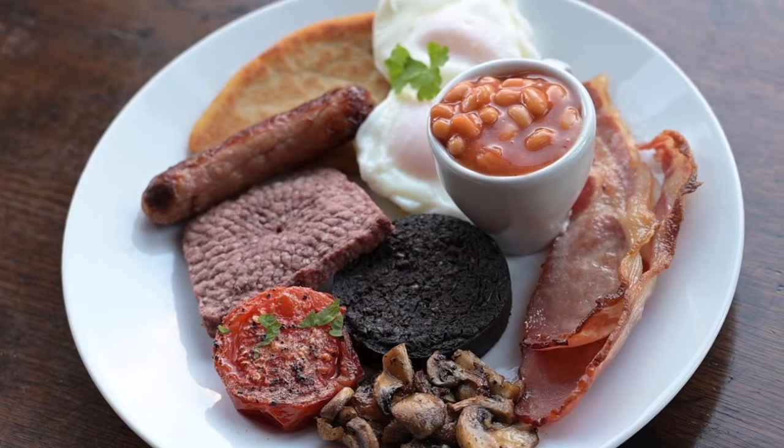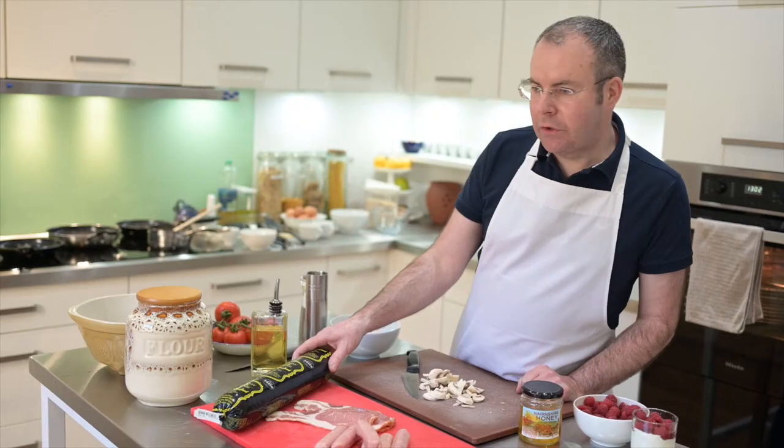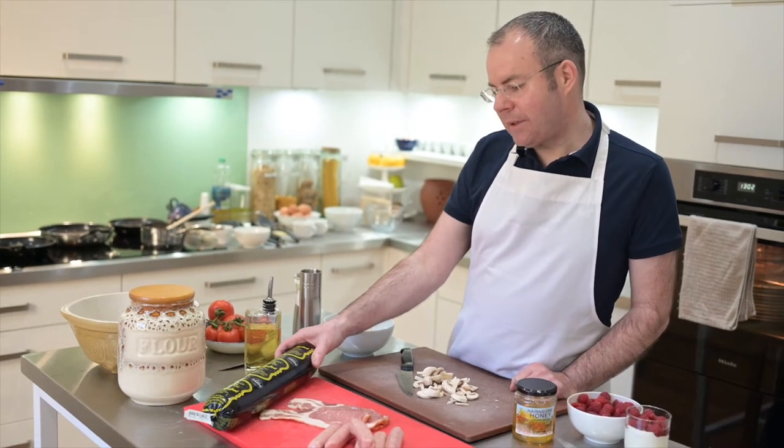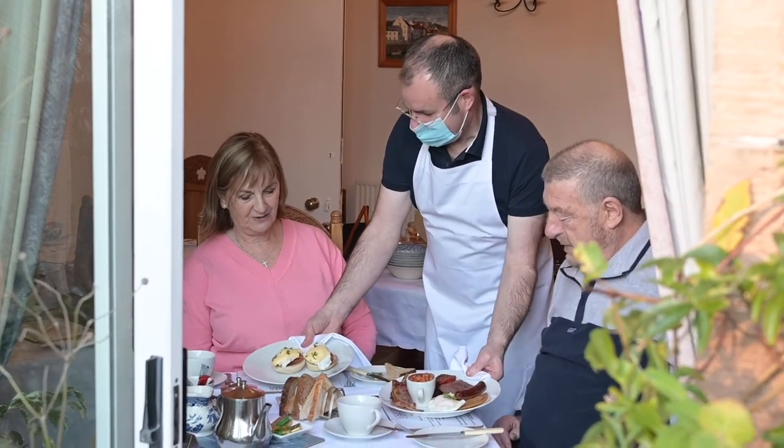We always like to use local produce. Our sausages are from Dal Duff Farm, which is just down the road. We use black pudding from Stornoway — it's not absolutely local but it's really good quality black pudding; it's one of the best, so we always use that. I think it's important for the environment that we're not using food from all over the world, and we want to support local farmers as well.